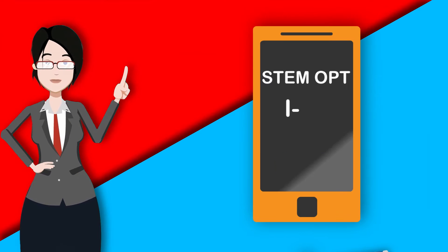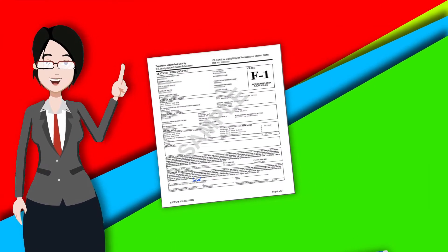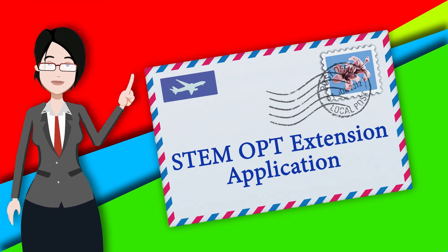After you have applied for your STEM OPT I-20 and received it from OIE by email, you should print, sign, and copy the I-20 to include in your STEM OPT application to USCIS.